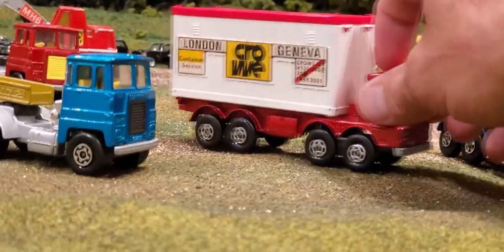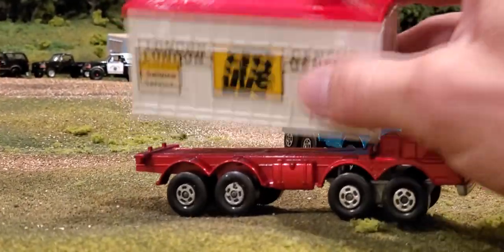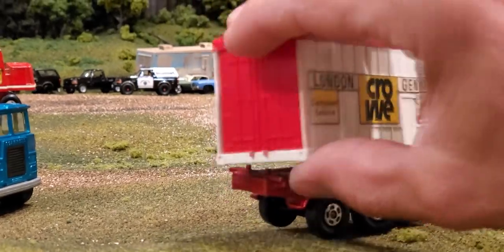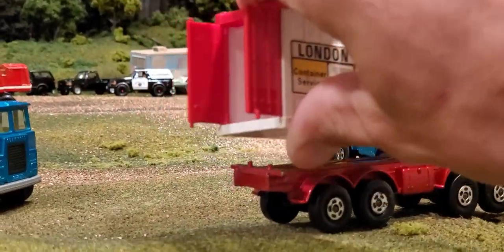This one here has a different style box — it's actually a removable container. It's plastic, all plastic. And it has opening plastic doors on the back to gain access.